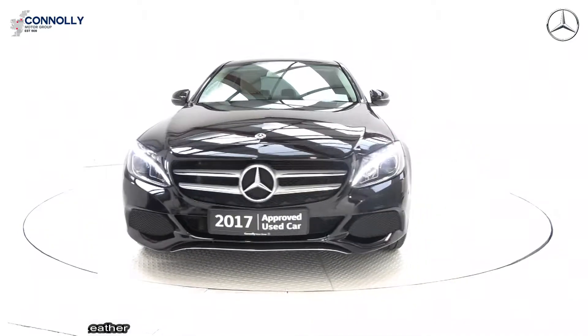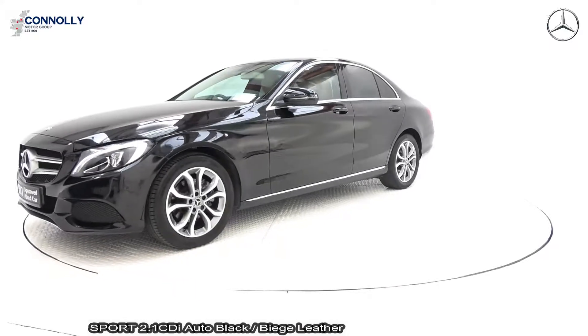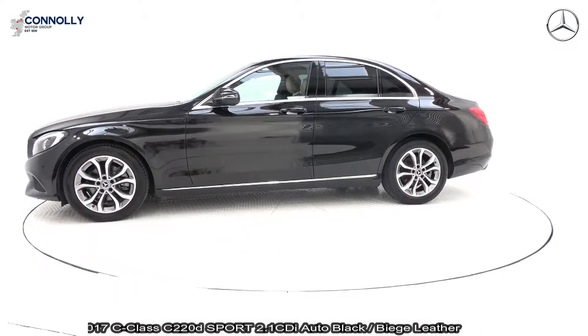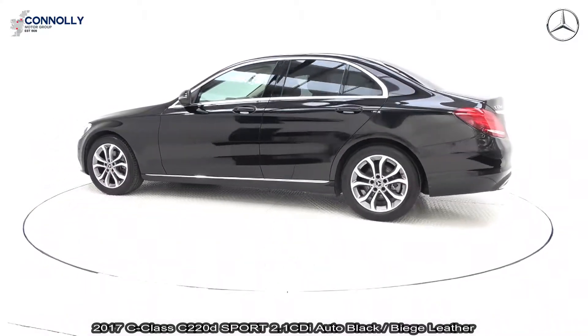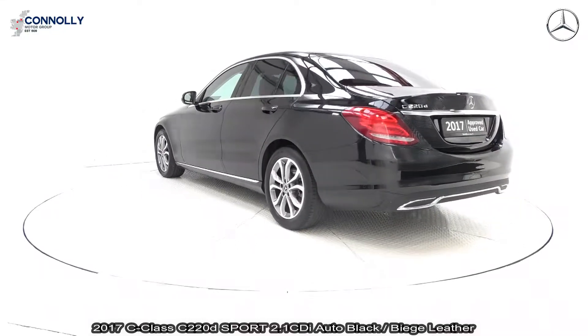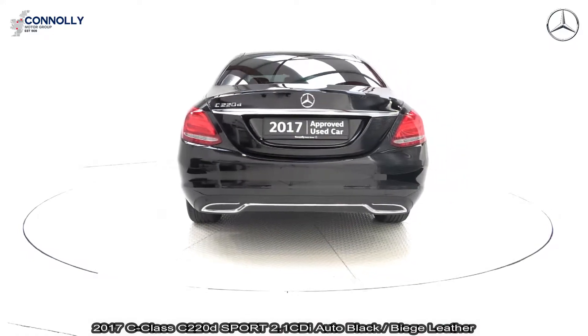On display, a 2017 Mercedes-Benz C-Class. This is the C220D Sport Model, powered by a 2.1 diesel engine with automatic transmission, finished in a striking black metallic with beige leather upholstery on electrically adjustable heated seats with electric lumbar support for additional comfort. The vehicle comes with a very comprehensive warranty, with simple finance options and available for free nationwide delivery.